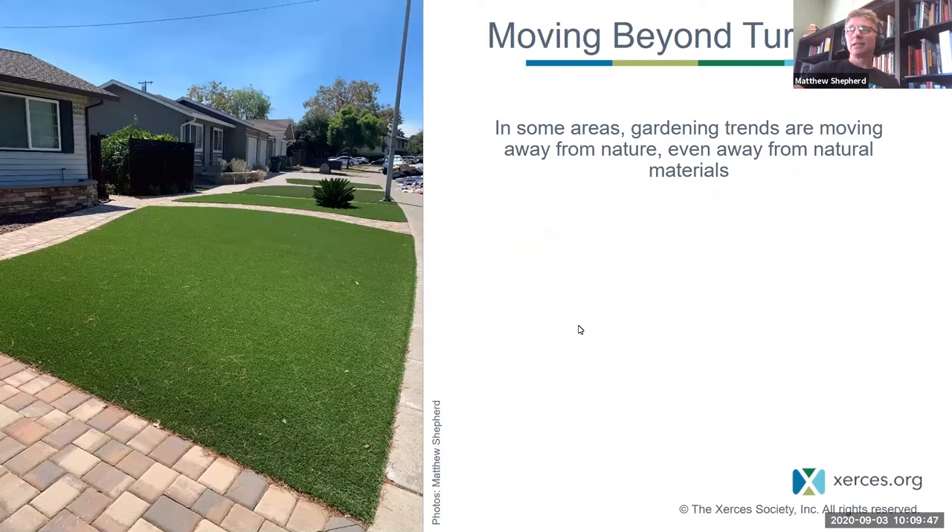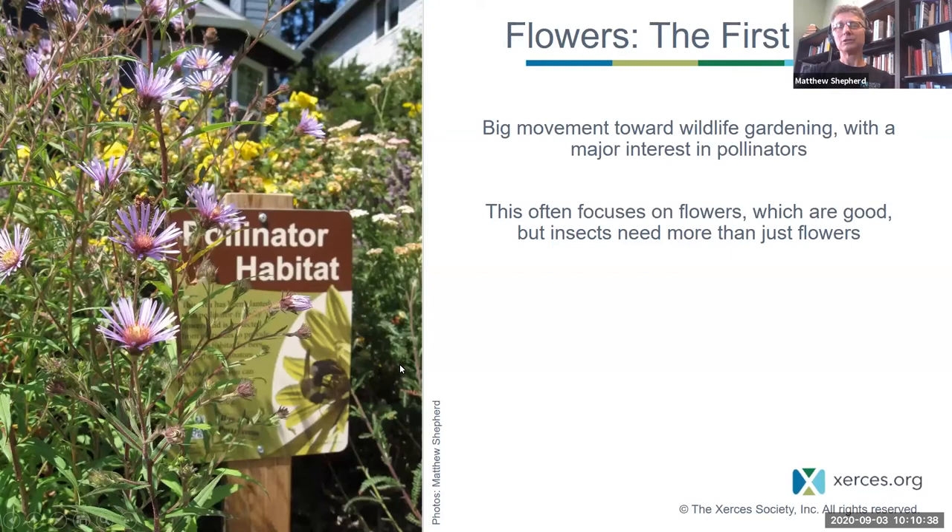The topic of today's session is moving beyond plants. This is also about moving beyond turf. I walked past these front yards in Silicon Valley, California two or three weeks ago and thought, where's anything for any kind of wildlife? It's artificial turf. There are these areas where people are pursuing this ideal of an unblemished yard using artificial materials. What we really want is for people to go completely the other way. There's been a huge movement towards wildlife gardening and a major interest in pollinators in the last 10, 15, 20 years.